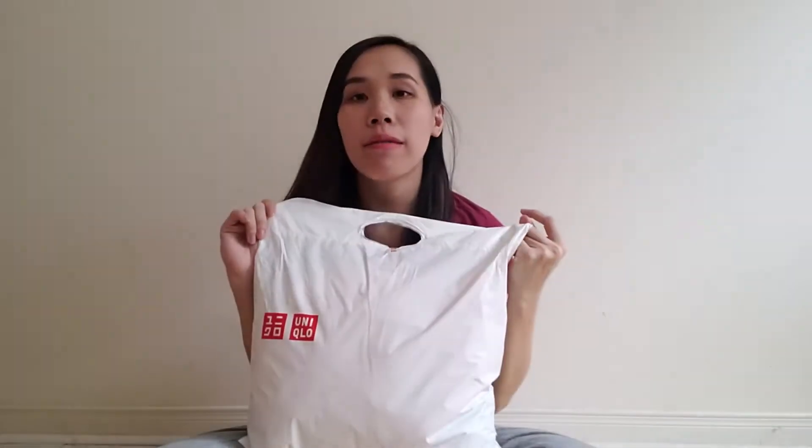Hey guys, welcome to my first ever fashion haul video! Today I'm going to be sharing what I got from Uniqlo. I bought too much, but a lot of them are on sale so it makes it worth it.